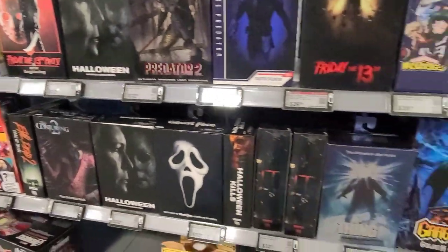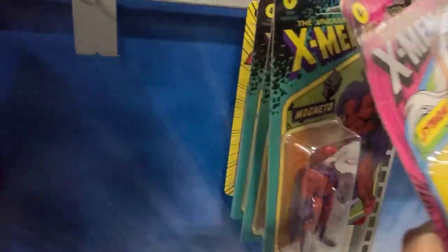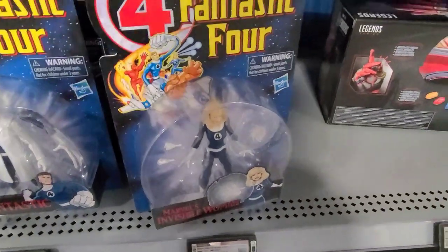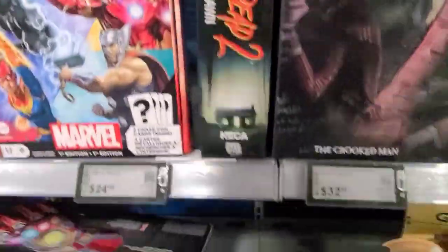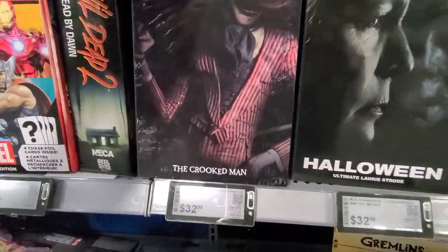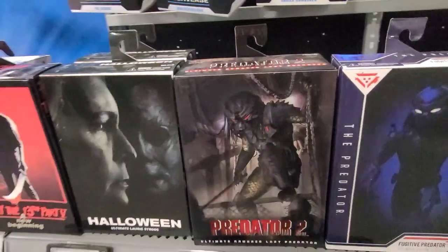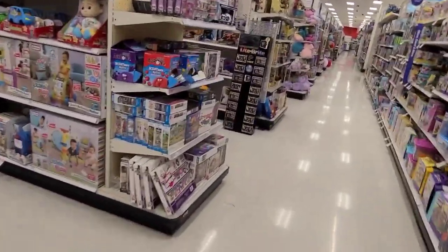Now we're at Best Buy, which is actually close to that GameStop — I went in a nice little radius and hit up those stores. I actually did not know this aisle existed at this Best Buy — I feel so dumb. They have an end cap full of figures, but then you just turn the corner and bam — a full aisle full of NECA stuff and all types of figures. Nothing too crazy otherwise. I do want that Crooked Man — it is really cool, they did a great job. It just oozes creep — it's peak creep. And of course I got Goliath, so happy about that.